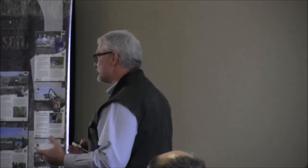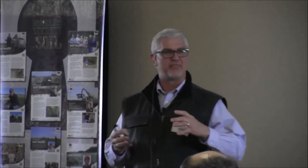To sit here today and hear producers and labs and researchers all talking about the biological life of soil and what it can do for all of us — it really is exciting and neat.